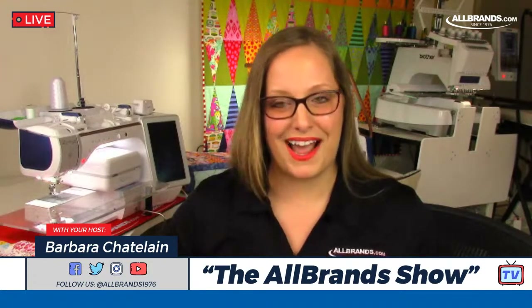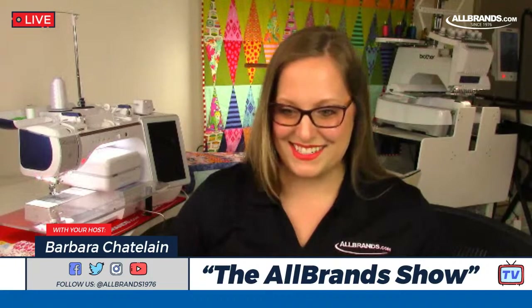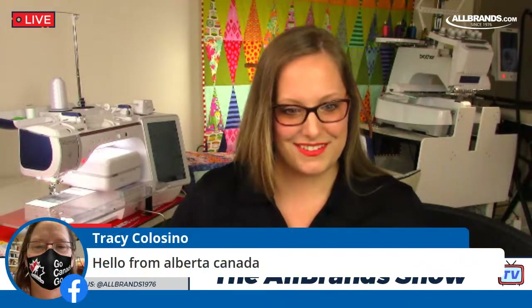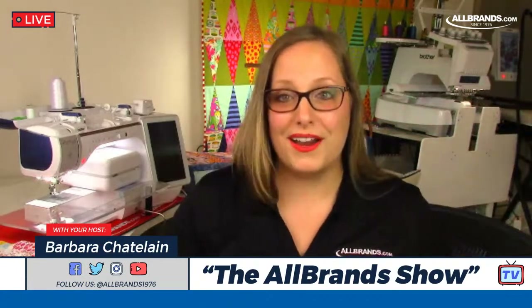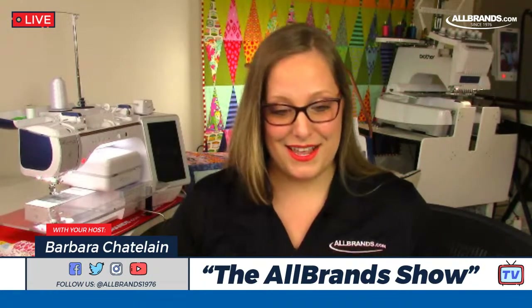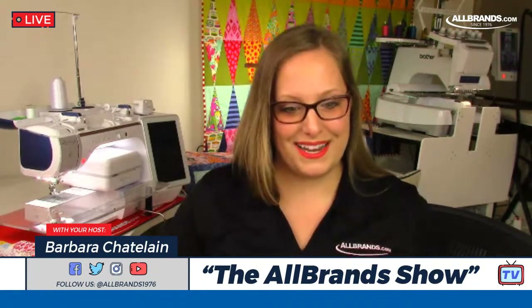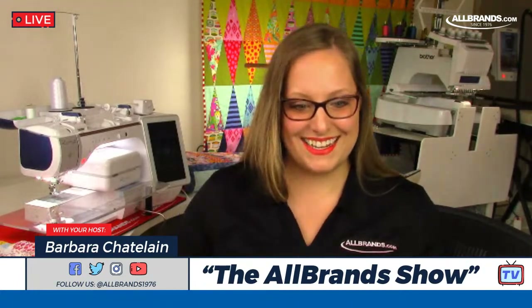Let us know where you're watching from, how's the weather there, and what have you been working on lately. We have viewers from Denmark, Canada, Northern Wisconsin, and we're going to go to Oregon and Utah today. First I'm going to bring in Stacey from Sew Steady Products in Oregon.